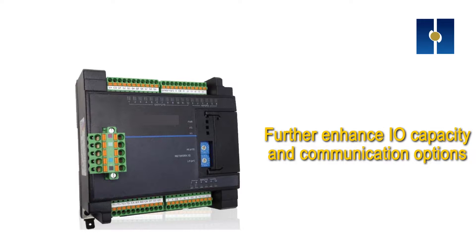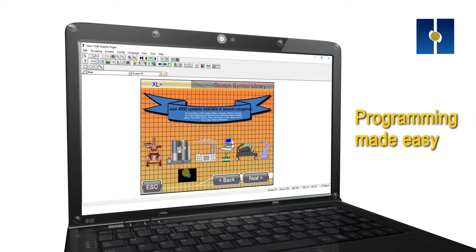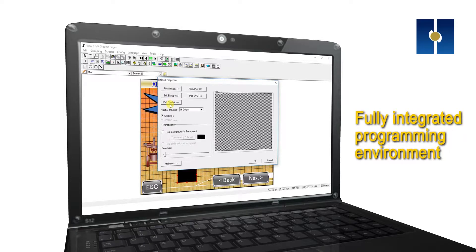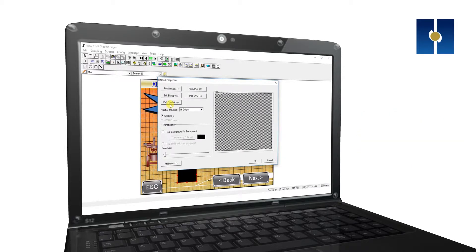Horner controllers are not limited to their built-in IO. Our range of expansion IO helps further enhance IO capacity and communication options. We've made programming your Horner controller even easier — our free, easy-to-use configuration software offers a fully integrated programming environment. Cscape combines graphical ladder diagram programming with a built-in graphics editor.